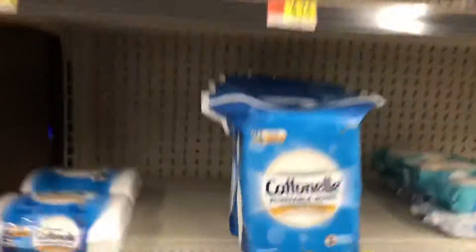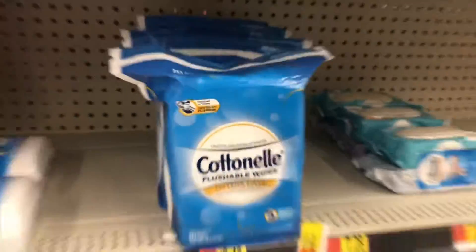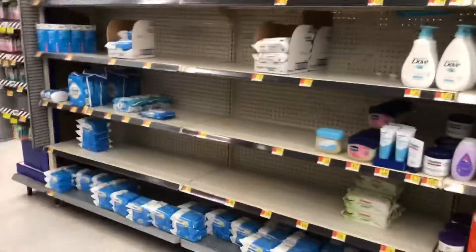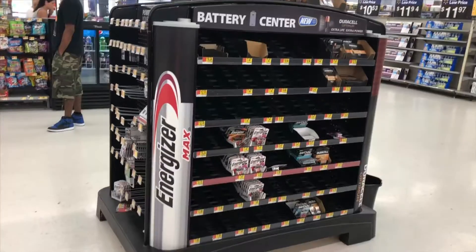Another item that seems to be flying off the shelves is flushable wipes — those always come in handy. So there you are, another item that is just flying off the shelves here as we prepare for the hurricane.